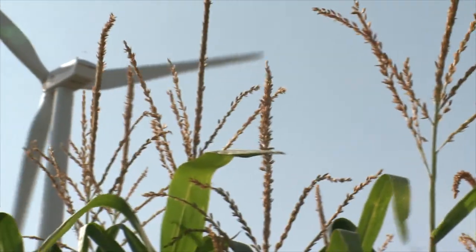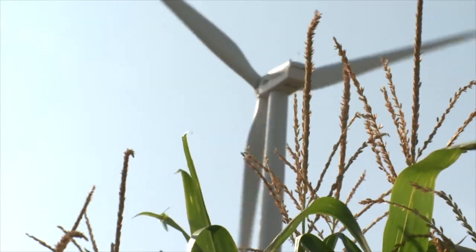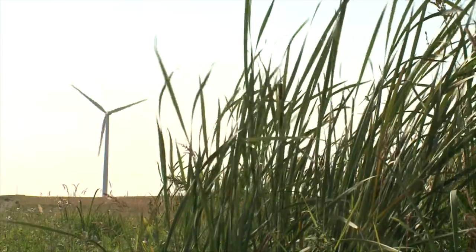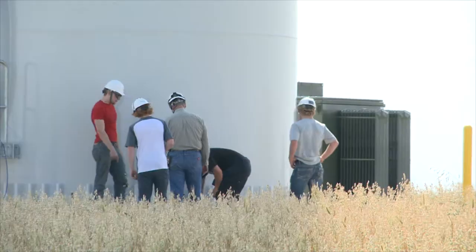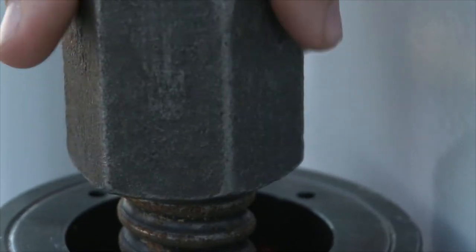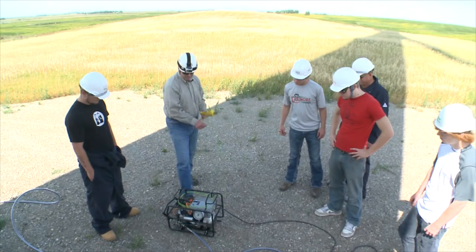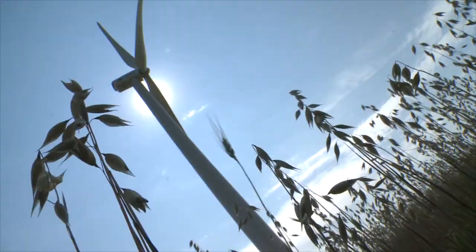Along the North Dakota prairie, hundreds of feet high — about 250 feet up in the sky — stands this lone wind turbine. You need to be aware of where you're working as the blades spin on this powerful machine. Right down there, spin it around until it drops down. The minds of these students are turning as well. Take it the other way — it's reverse threads on the nut. And you remember what our pressure setting was? 12,962 psi.